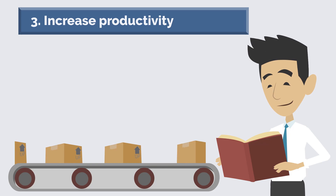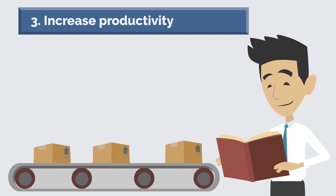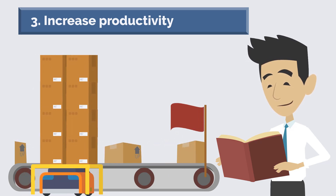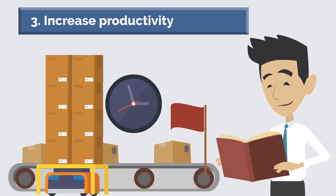Another way to increase productivity is to invest in new technology and equipment, which can help employees to work more quickly and efficiently. Finally, you can also try to streamline your company's processes.